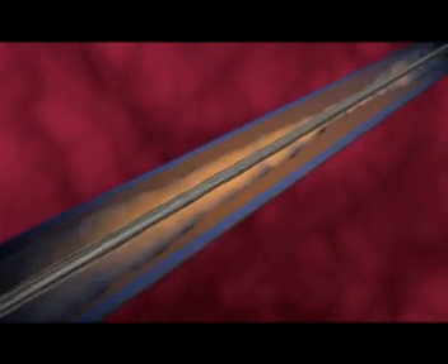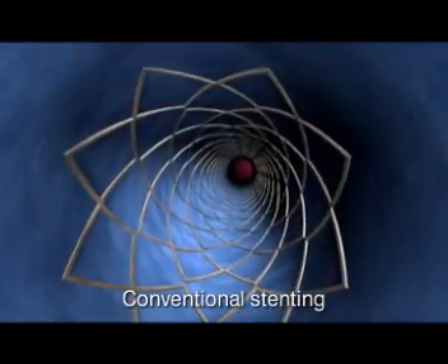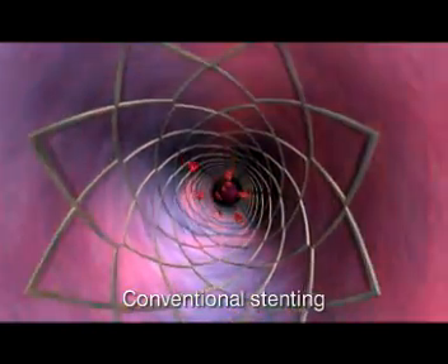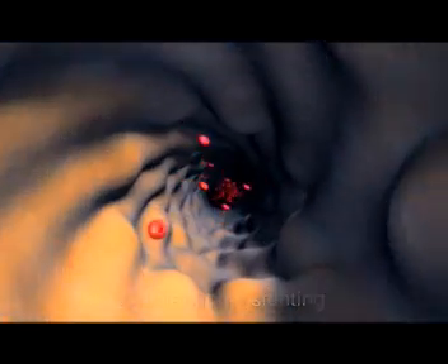Historically, restenosis has proved to be the major limitation in as many as one in three stenting procedures. With conventional stents, slight damage sustained to the arterial wall triggers the release of growth factors and inflammatory mediators. This stimulates smooth muscle cell growth and results in restenosis.